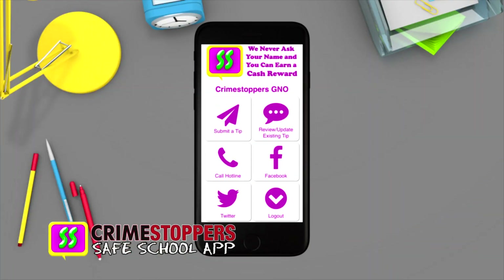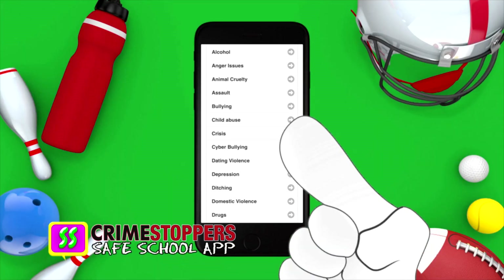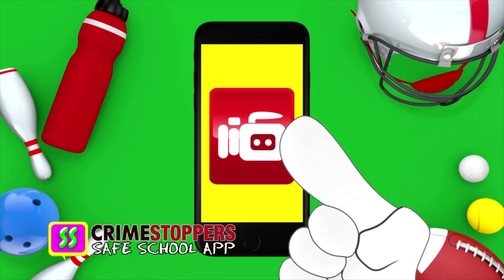Listen up! Download the new Crimestopper Safe School app and use your voice to be heard. Locate your school on the app, then anonymously report crime tips, share videos and photos.